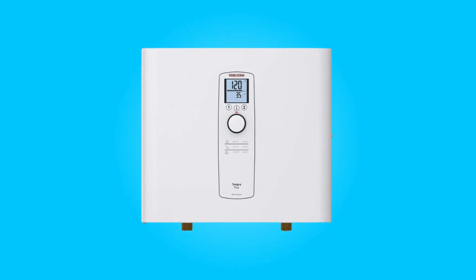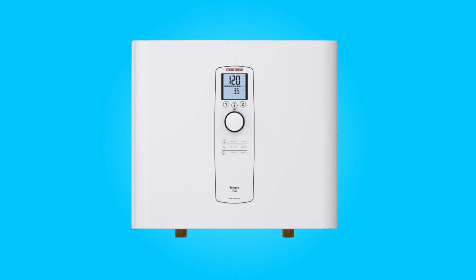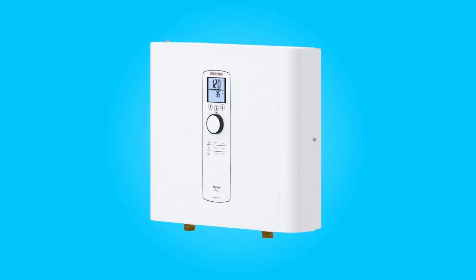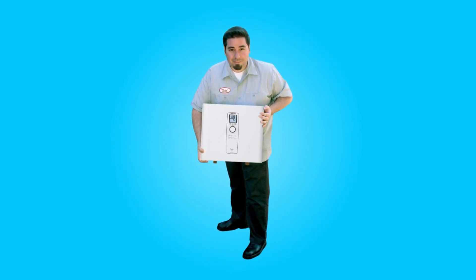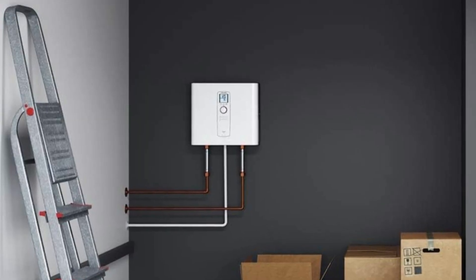The Stiebel Eltron Tempra 24 Plus tankless water heater is a cutting-edge solution for those seeking a constant and energy-efficient supply of hot water in their homes. With its innovative advanced flow control technology, compact design, and user-friendly features, this German-engineered tankless water heater sets a new standard in convenience and sustainability.